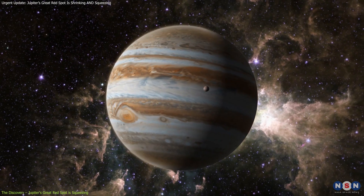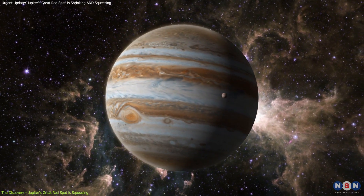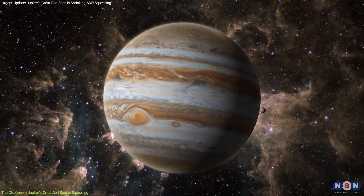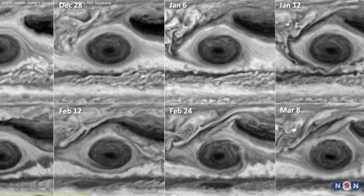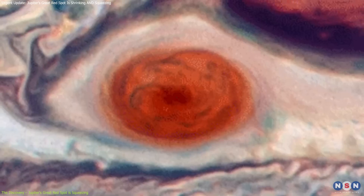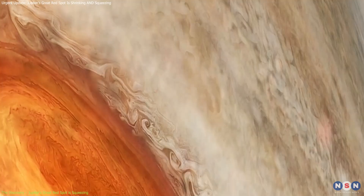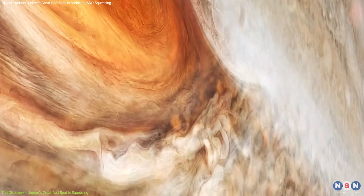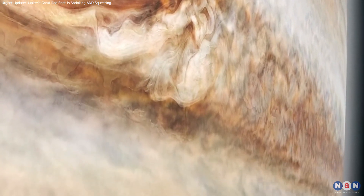While scientists have long known that the GRS moved slightly in longitude, drifting westward across Jupiter's surface, seeing its size change was new. Amy Simon from NASA's Goddard Space Flight Center, one of the lead scientists in the study, described the phenomenon as unprecedented. She said: "This was very unexpected, and at present there are no hydrodynamic explanations for it."